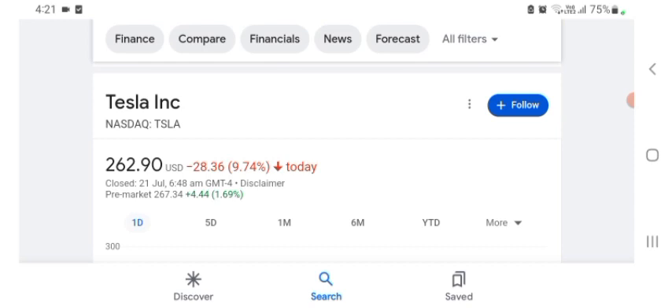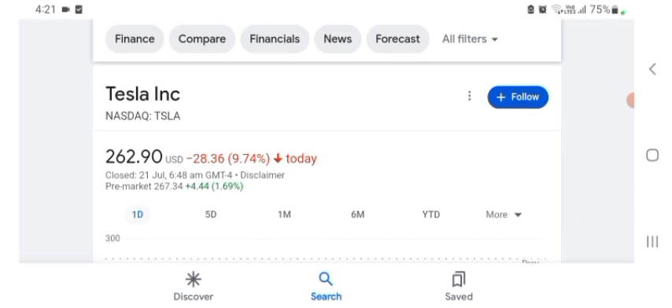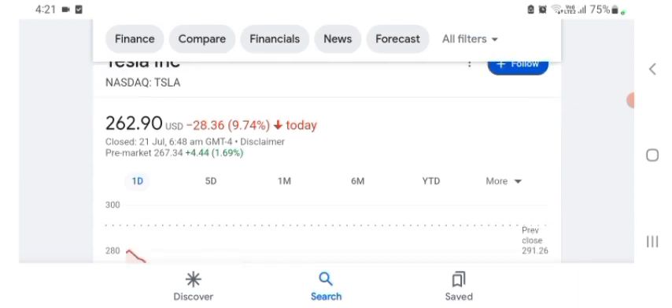Maybe I'm wrong — sorry. I'm basically just here to look at the financial chart. The stock was trading at $262.90 US dollar, down 9.74% negative in a day. In five days before, the stock was trading at...